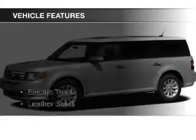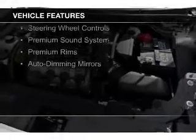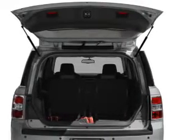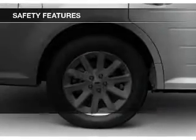The features include electric trunk, leather seats, heated seats, Sirius XM satellite radio, digital audio input, an auxiliary input, steering wheel controls, a premium sound system, premium rims, and auto-dimming mirrors.